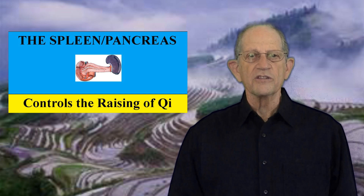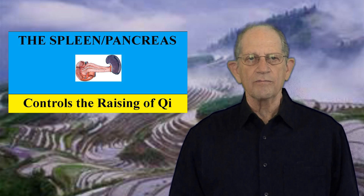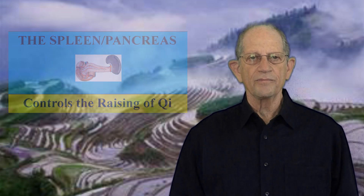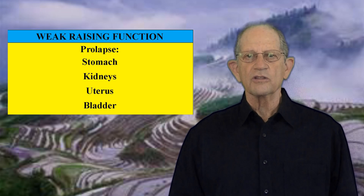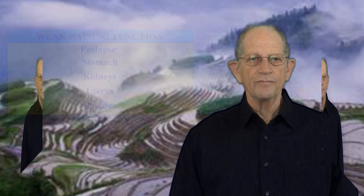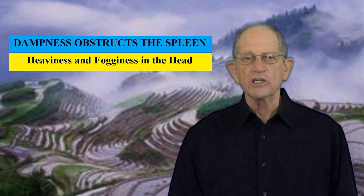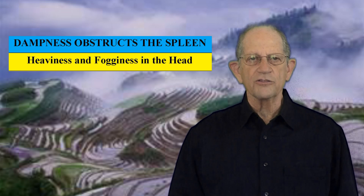The fifth important function of the spleen is that it controls the raising of Qi. The spleen produces a lifting effect along the midline of the body, and it is this force that holds the organs in place. If spleen Qi is deficient and its raising function is weak, there may be prolapse of one or more of the organs, most commonly affecting the stomach, kidneys, uterus, and bladder. The spleen raises the refined Qi extracted from food to the lungs and the heart. The upward movement of the spleen is coordinated with the downward movement of the stomach so that the clean Qi goes upward and the dirty Qi descends. If dampness obstructs the spleen, the clear yang Qi cannot rise to the head and the patient will feel heaviness and fogginess in the head.